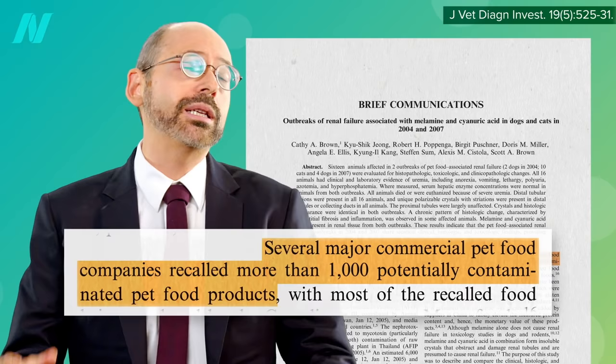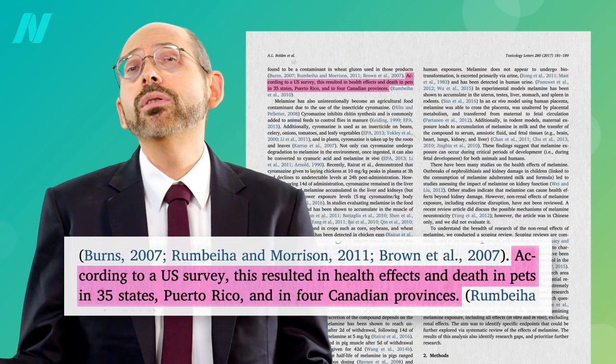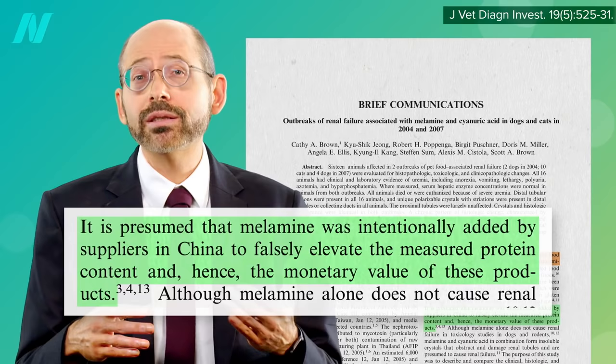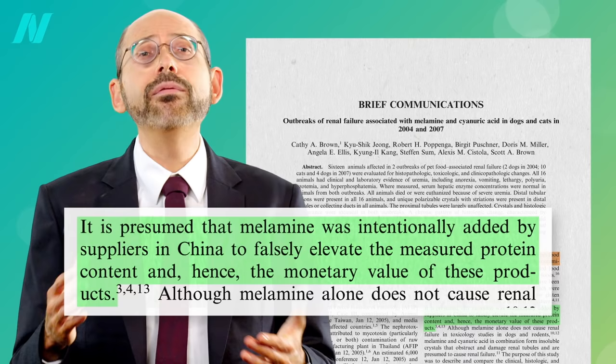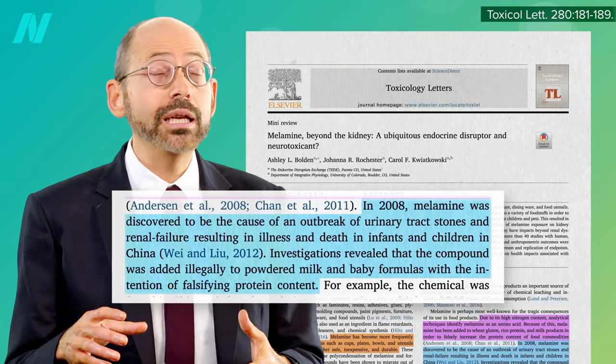By 2007, more than 1,000 potentially contaminated pet food products were recalled after melamine was found in the wheat gluten used in those products, but not before it caused disease and death in pets throughout North America. It's presumed that the melamine was intentionally added by suppliers in China to falsely elevate the measured protein content and hence the monetary value of these products, and the pet food scandal was just the writing on the wall.